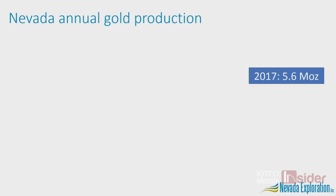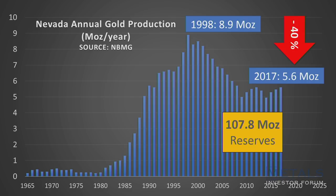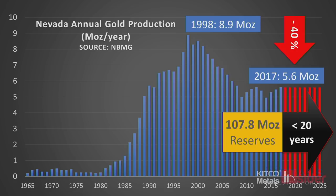These are very big numbers and really impressive, but they only tell half the story. It's in everyone's best interest to understand the other half. At 5.6 million ounces per year, that represents a 40% drop from where Nevada's production was 10 years ago. With reserves of about 100 million ounces, that's only 20 years of runway until these large systems are effectively running out of their reserves.